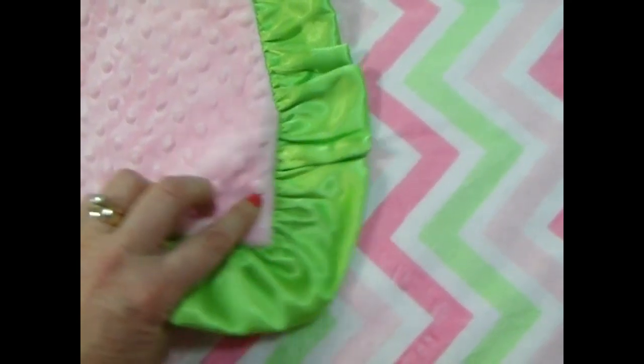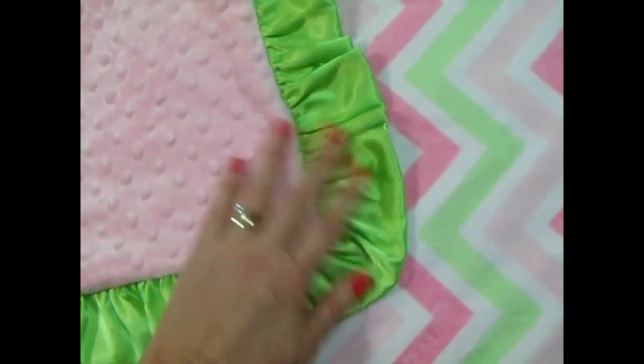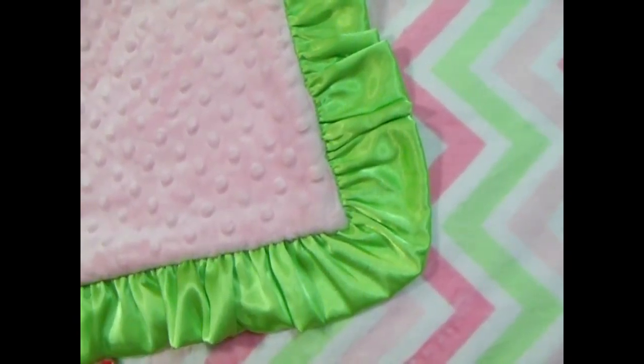You can change out the ruffles — we do the same blanket with a light pink ruffle, but we can also make it without any ruffle. It's a very pretty print.